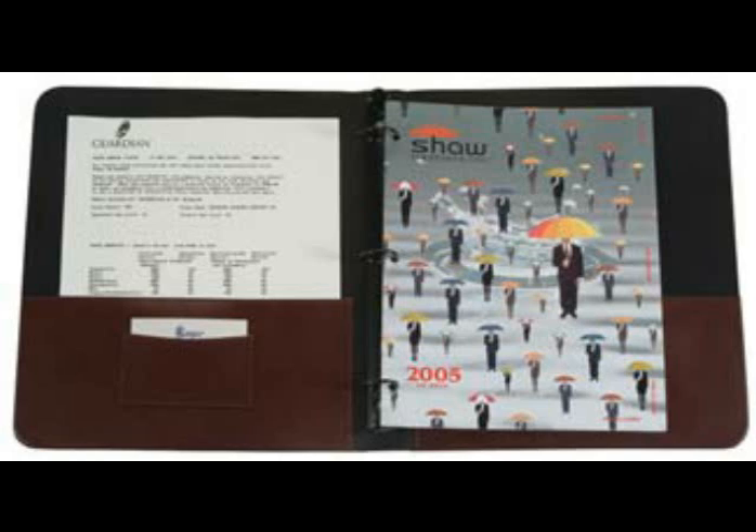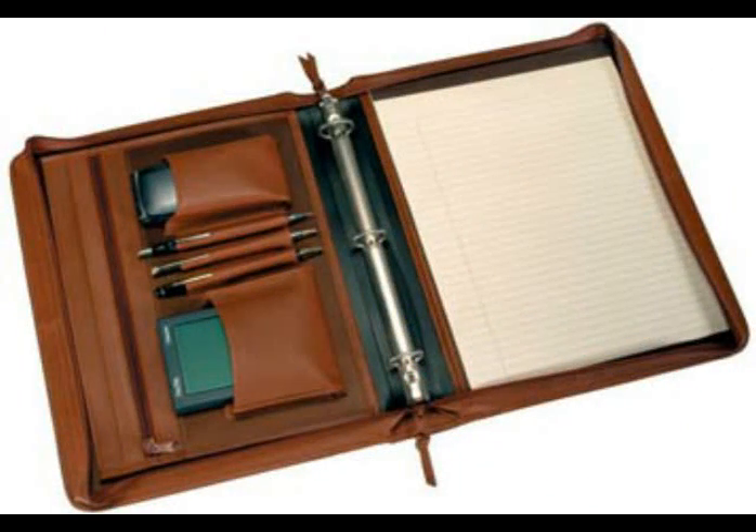We offer quality 3-ring binders with key features, including interior pockets for extra storage, made to fit your gift-giving needs. Orders for the D-ring binders or zippered binders can be personalized for business or everyday needs.